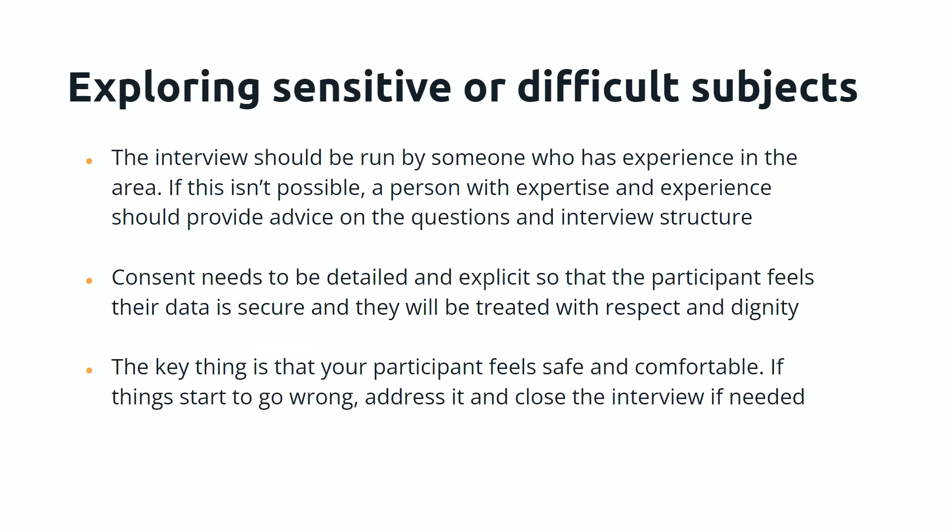Something to mention is exploring sensitive or difficult subjects — working with interviewees who are in a difficult situation or talking about something that is emotional, difficult, or traumatic. Ideally the interview should be run by someone who has experience in the area. If you're ever put in a situation where the topic is difficult for you personally, you should say you'd rather not do it. If it's impossible for someone with experience to carry out the interview, then a person with expertise should provide advice on the questions and interview structure.